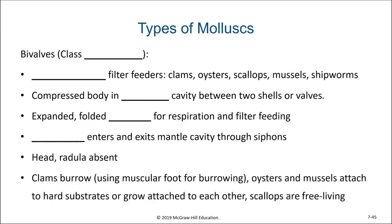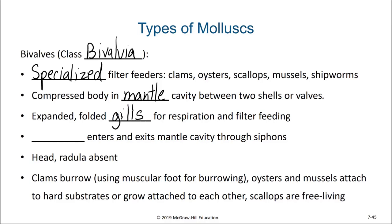Our next class in phylum Mollusca are the bivalves, class Bivalvia. The name bivalve itself literally means two shells or two valves. Bivalves are specialized filter feeders including clams, oysters, scallops, mussels, and shipworms. These two protective shells compress the body into the mantle cavity. They have gills which are folded within the mantle cavity for respiration and filter feeding. Most bivalves use a two-siphon system where water enters and exits the mantle cavity through these siphons.